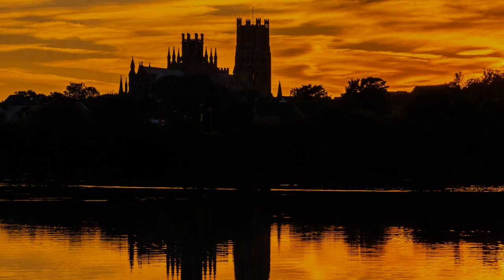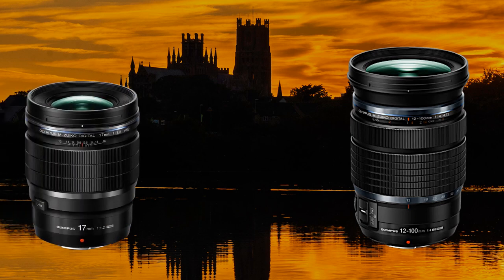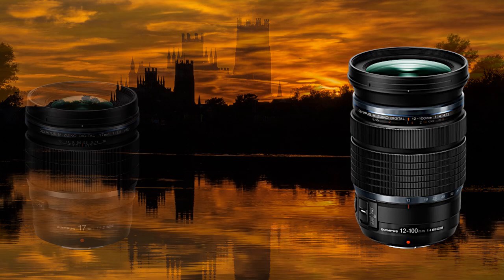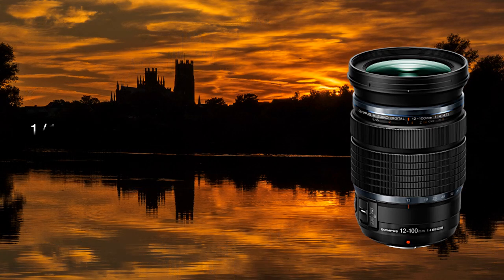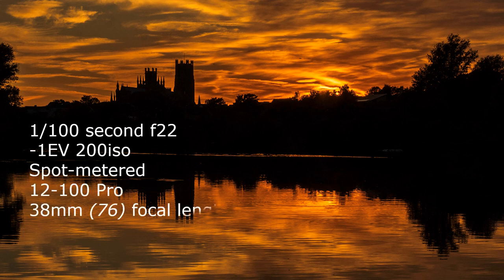Because I was shooting into the sun, albeit partially screened by high cloud, the 12-100 Pro lens was not, I'm afraid, the best optic. Fine in the cathedral, but not so versatile here. Better would have been a prime, perhaps the 17mm f1.2. Never mind. You do what all the soothsayers tell you not to do, and that is stop down to f16 or f22. I know you are risking diffraction and loss of quality because of a small aperture, but the consequence of flare with a wider aperture is far worse. I leave it to you to pass judgment.